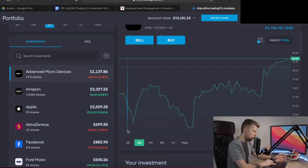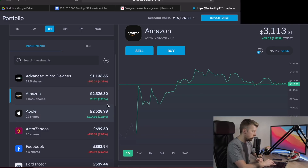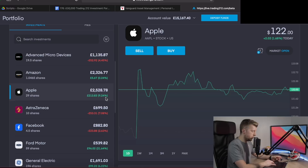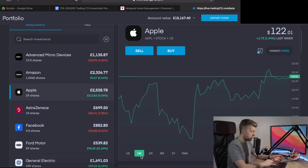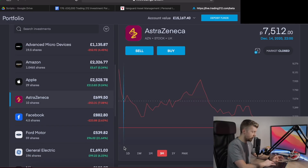Next is Amazon, up 0.27% — just a £6 return. The stock is up about 1.77% today, but a couple of days ago you'd have seen big flashing red numbers. Moving on to Apple, which is still up 9.24%, a total return of £213. It has sold off quite significantly from about $143 per share just a couple of weeks ago, now trading at around $122 per share. At least we're still in the green.